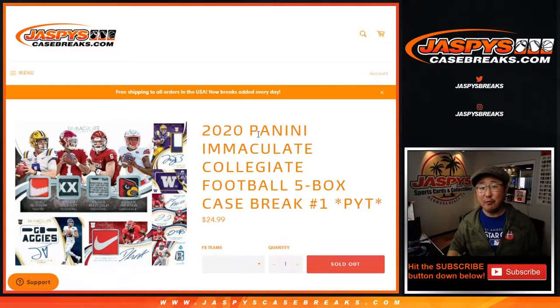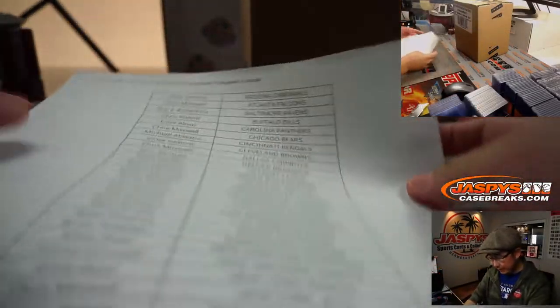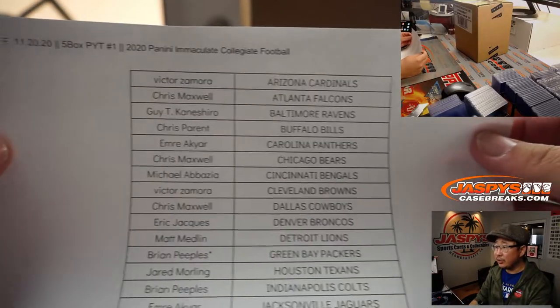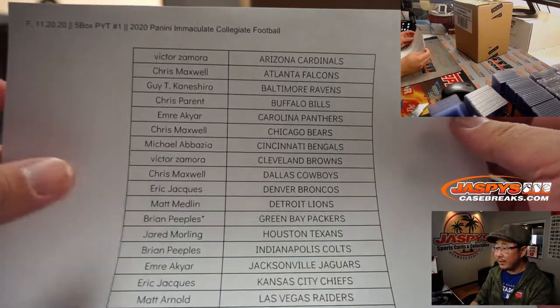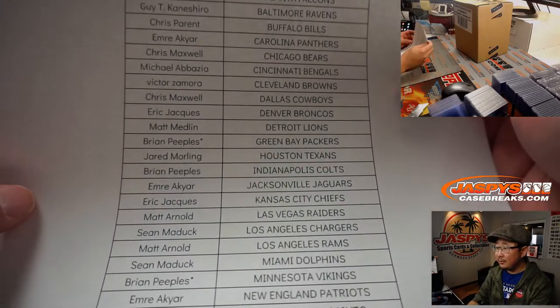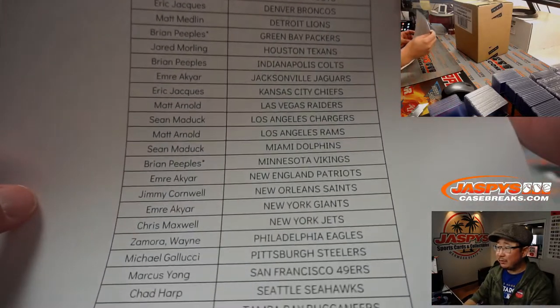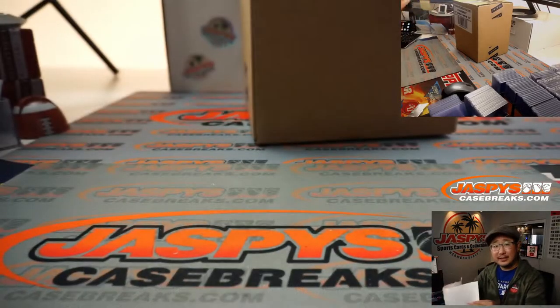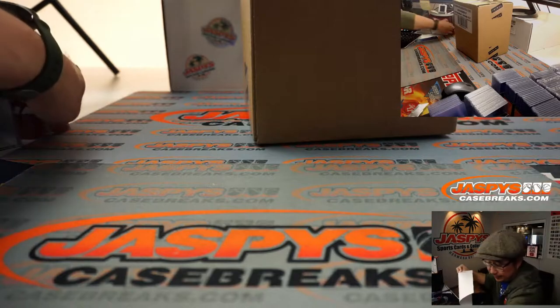Hi everyone, happy Friday! Joe for JazpysCaseBreaks.com coming at you with 2020 Panini Immaculate Collegiate Football, 5-box pick-your-team number one from JazpysCaseBreaks.com. A very big thank you to all of these folks right here for getting into it. Thanks for spending some of your Friday night with us — we appreciate that. Friday the 20th, thanks to Brian. Got double last-spot mojo right there for grabbing those two last teams. Thanks everyone for getting in, and good luck.